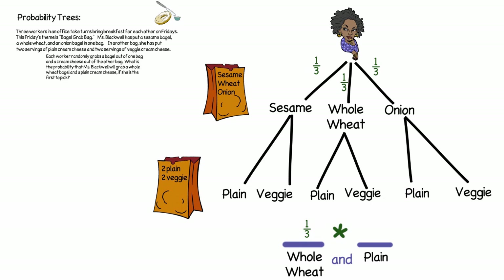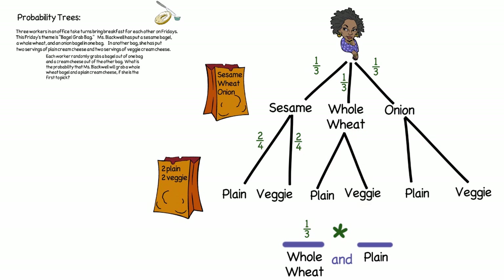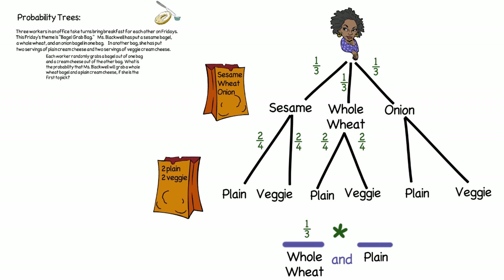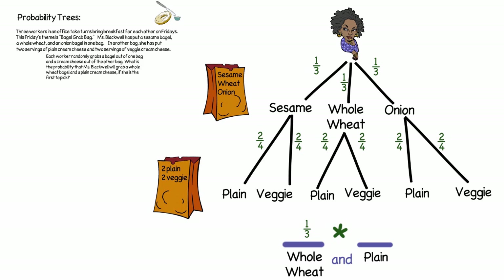Moving on to the second event — picking from the second bag — there are two plain cream cheeses and two veggie cream cheeses. So the chances of Ms. Blackwell choosing a plain cream cheese will always be two out of four, because there are two plain cream cheeses in the bag but four total cream cheeses. The probability of picking a veggie is also two out of four. Whether she chose a whole wheat bagel or an onion bagel, she still has a two out of four chance of choosing either a plain or a veggie cream cheese.